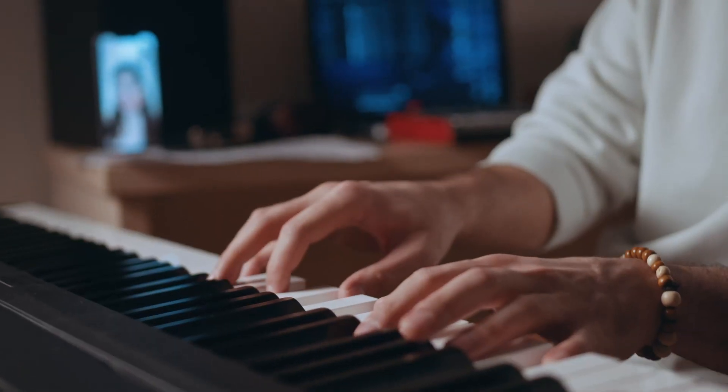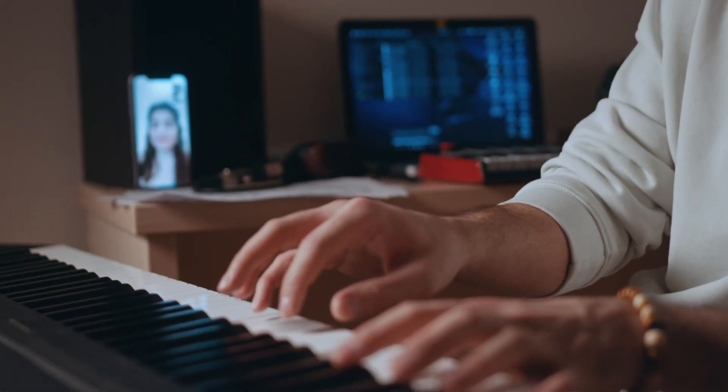And I can totally see a situation where we will set up a camera, play, and AI will give us feedback in real time on things like hand posture and fingering.